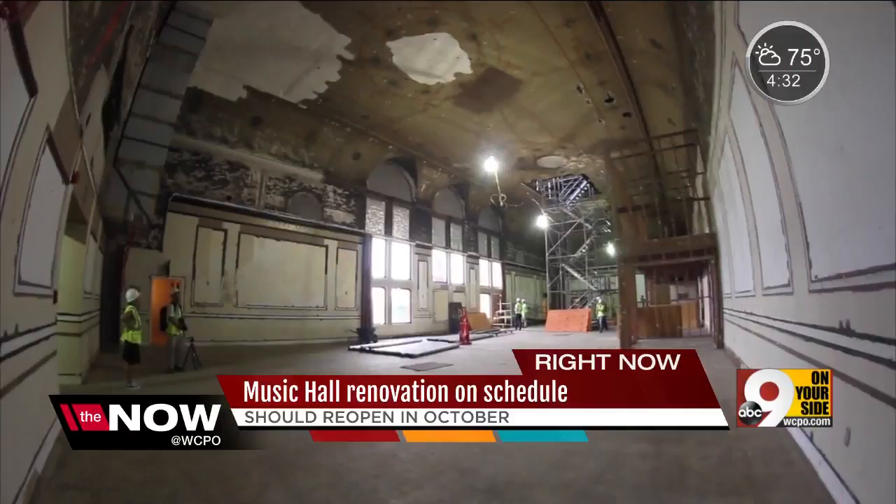Every time you turn the corner, you're breathing new life into this building. And so, for me, that's exciting to see something that really changes by the day. Symphony staff is looking forward to moving into this office space, newly opened up as well.